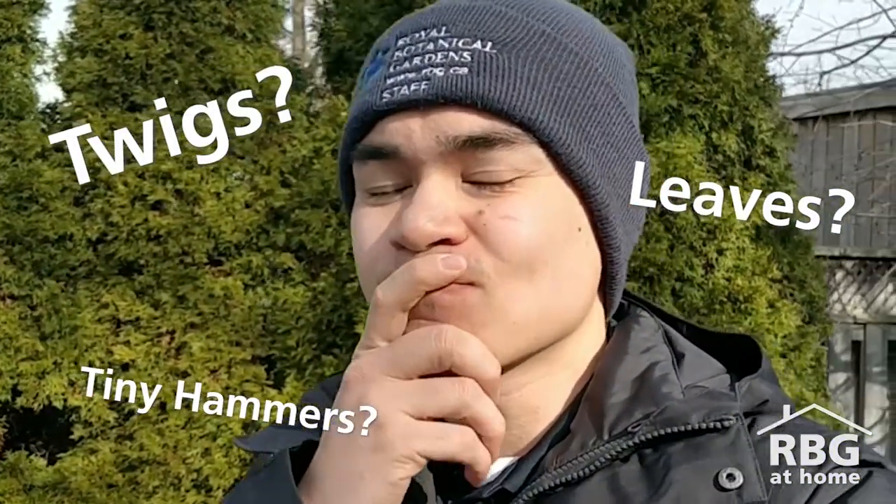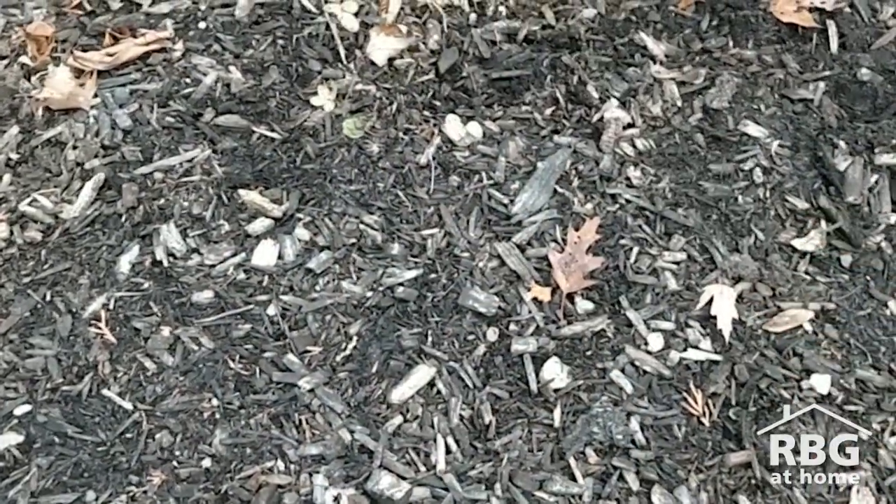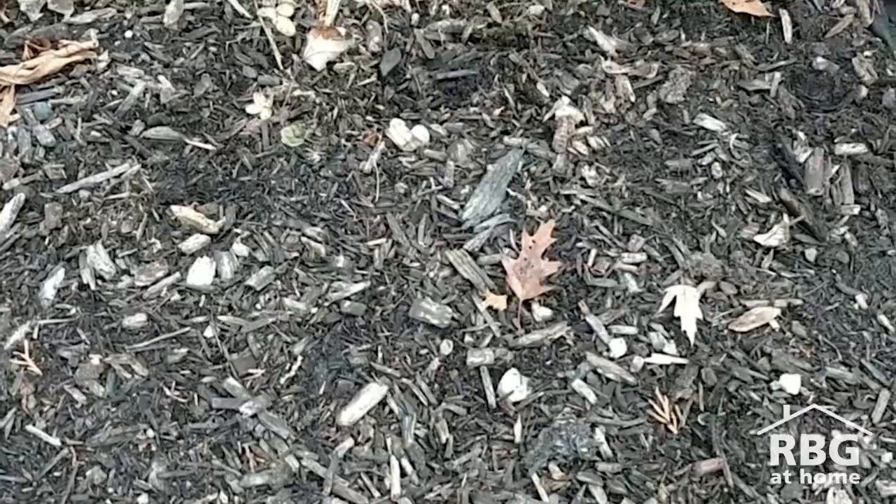Now what do you think animals are looking for to build their nests? Why don't we set up a little experiment to see what they are looking for. I'm going to set up a little station right down here, where I'm going to lay out a bunch of sticks and leaves and rocks, whatever I can find, and I'm going to see which of these materials the animals take away with them.